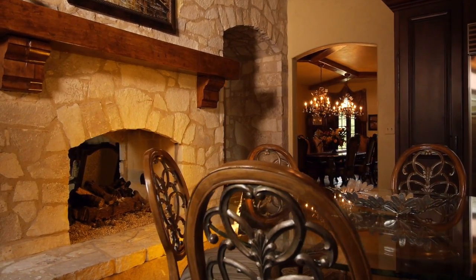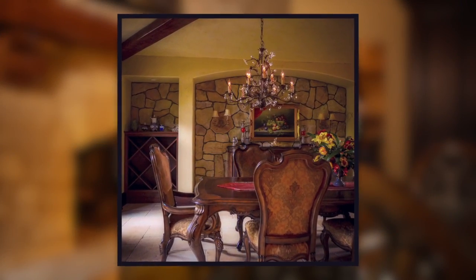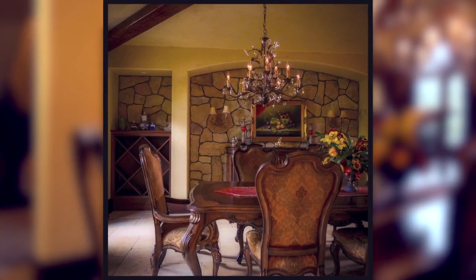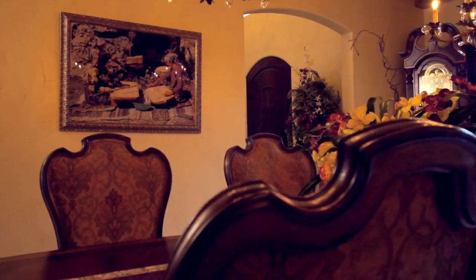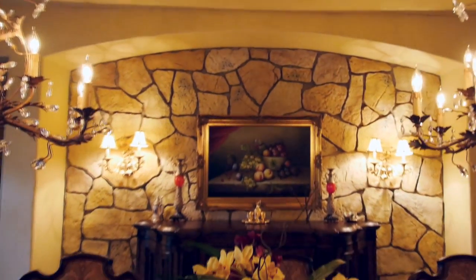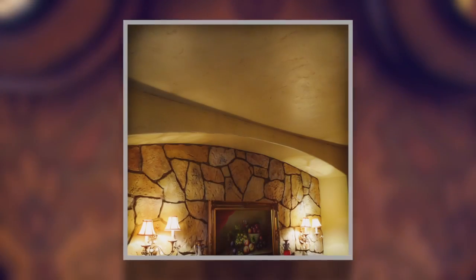Four-car garage, this beautiful dining space for entertaining, all with attention to detail. Stonework, plasterwork, woodwork. Look at those beautiful ceilings, the textured floors, and the stonework.